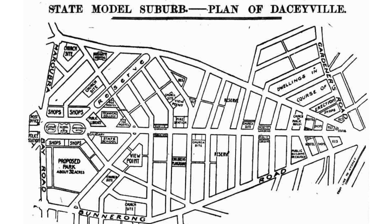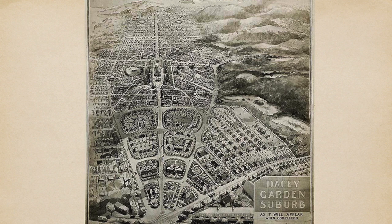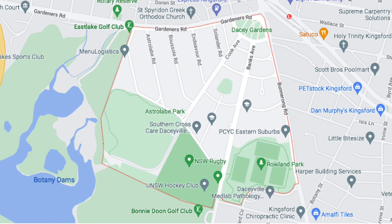Major roads radiated from a central point. All utility services were to be connected before building commenced. There were no back lanes or pubs, which were synonymous with slums. In 1912, town planners Sulman and Hennessy modified the plan. Foggett subsequently revised Sulman's plans, introducing smaller, curvier and friendlier streets.